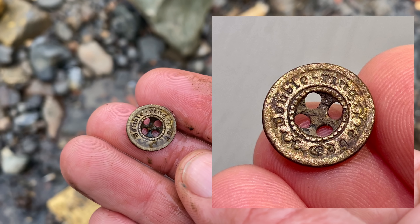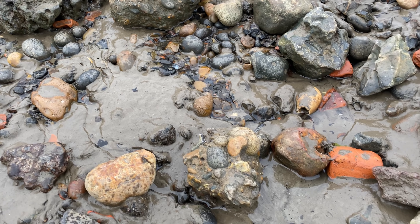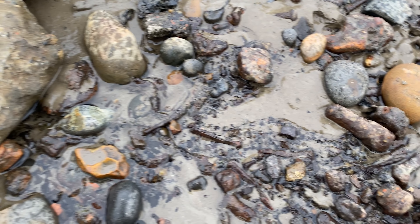There's another cod bottle marble hiding in the mud, surrounded by seagull footprints - two lovely green marbles.